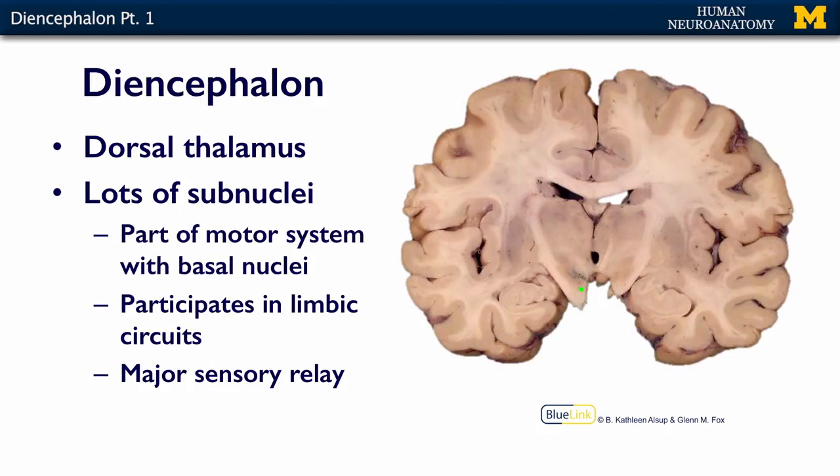Within the diencephalon, today we're going to talk about the dorsal thalamus and the hypothalamus. The dorsal thalamus is this area of the brain, here and here. It's bilateral, it's connected. You have two thalamic hemispheres connected by a massa intermedia, and the massa intermedia is simply a lump of brain tissue — neurons that connect the two halves of the thalamus.